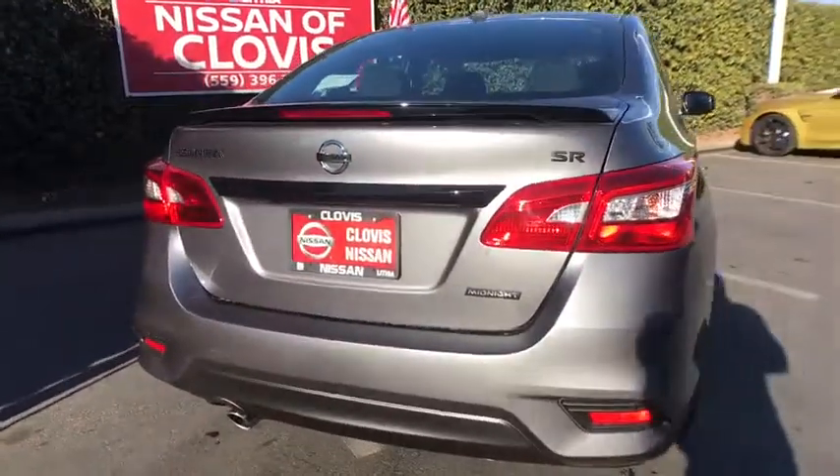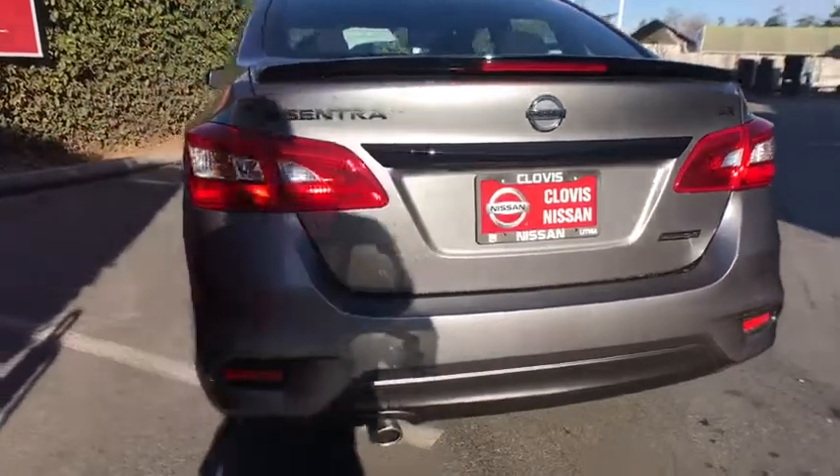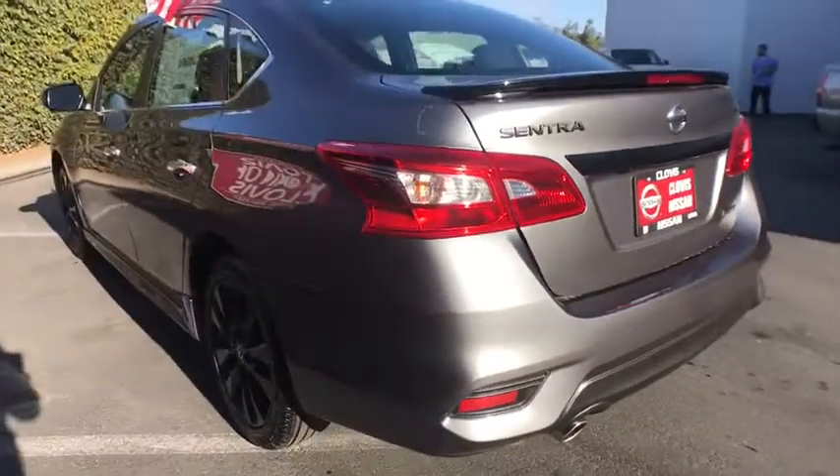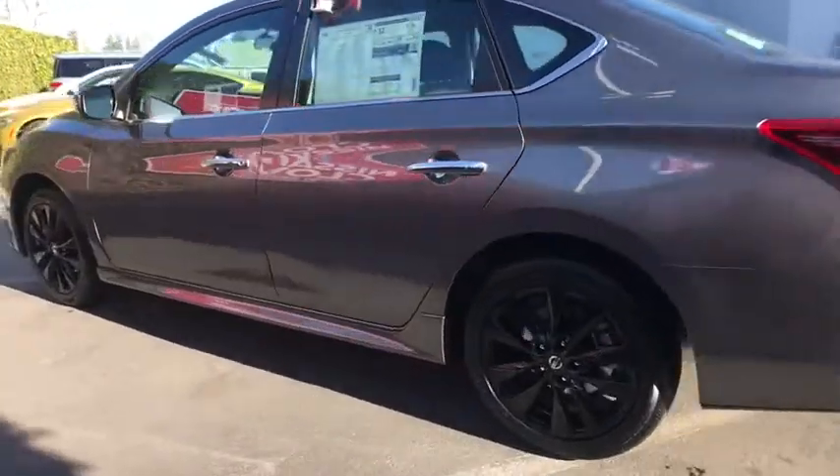Backup camera, keyless entry, navigation system, leather-wrapped steering wheel, Bluetooth, adjustable steering wheel, power steering, cruise control, ABS four-wheel, four-wheel disc brakes, keyless start.